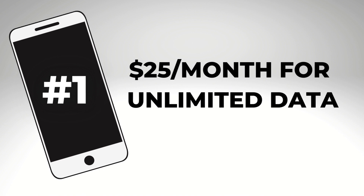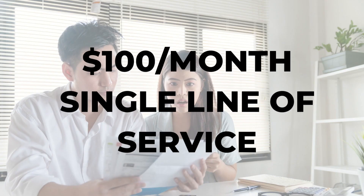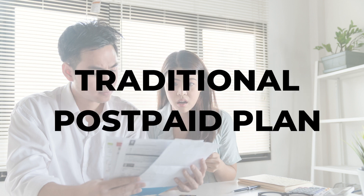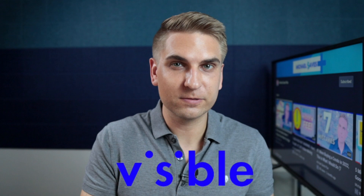Number one: $25 a month is the price to beat for unlimited data. If you're with Verizon, AT&T, or T-Mobile, you may be paying close to $100 a month for a single line on a traditional postpaid plan. But since 2019, I've paid only $25 a month for unlimited data with Visible, just one of the low-cost providers I'm going to talk about today.